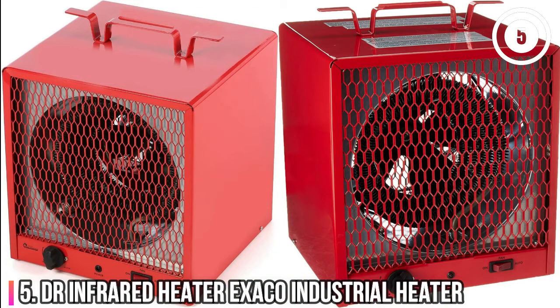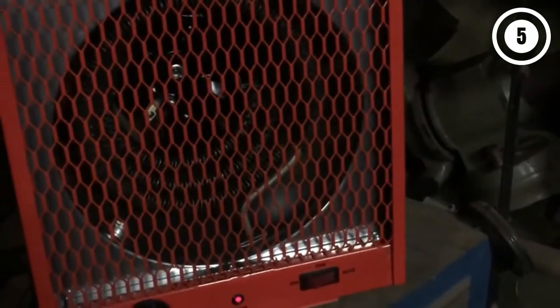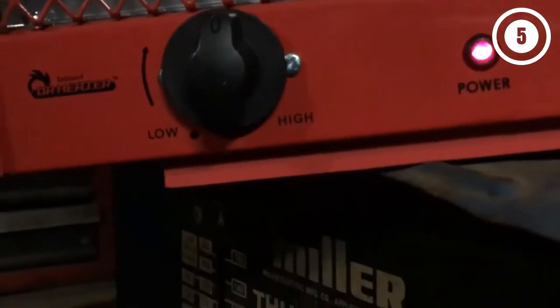Number 5: Dr. Infrared Heater Exaco Industrial Heater. If infrared or fan-forced heating is more appealing than convection heat, then this Dr. Infrared Garage Heater is a great choice. It has a dual heating system that incorporates a radiant infrared heating element to quickly warm up physical objects like people and tools, and a fan-forced heating system to warm the air in the garage. The heater needs a 208-volt or 240-volt connection to function properly, allowing it to run at up to 5,600 watts. The temperature dial can be set between 45 to 95 degrees Fahrenheit, and it will automatically maintain this temperature as long as the heater is switched to auto.